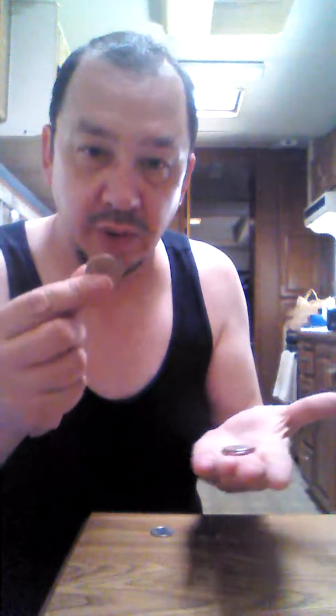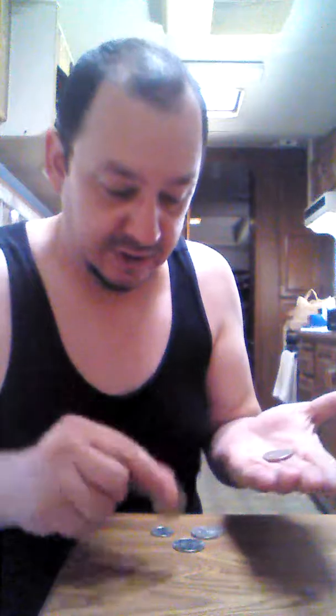So now we have a dime, a quarter, and a 50-cent piece. What's really interesting about that is, if I place the dime back in the hand like this, I end up with another 50-cent piece, another 50-cent piece, and another 50-cent piece.